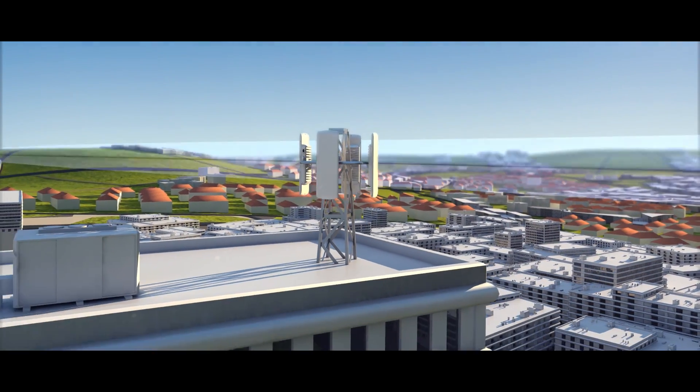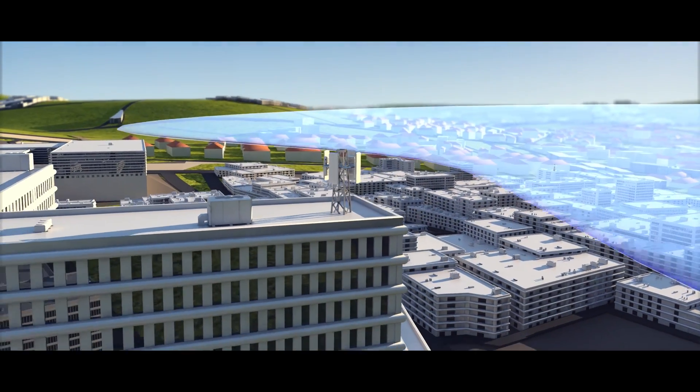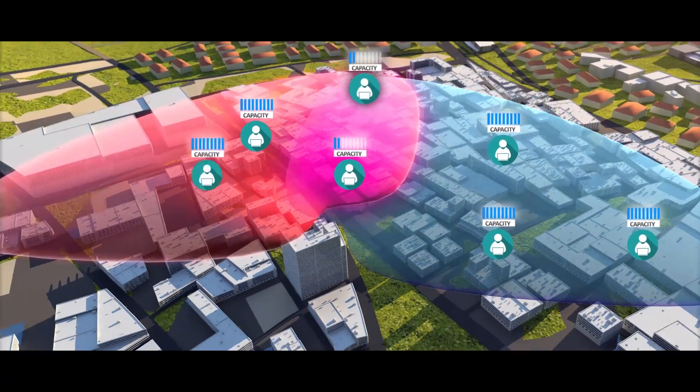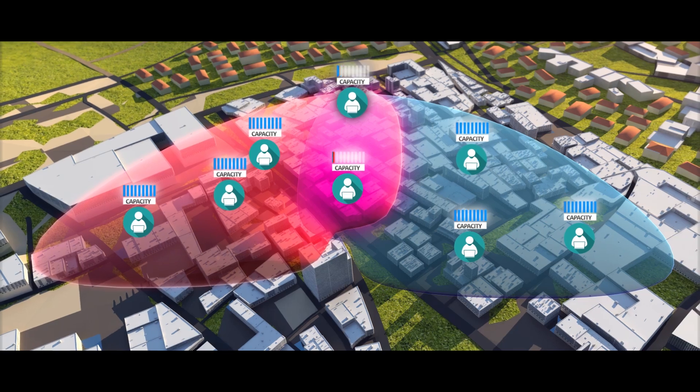In typical point-to-multipoint deployments with a wide beam antenna, adjacent beam sectors overlap, creating a high level of self-interference that reduces user capacity.